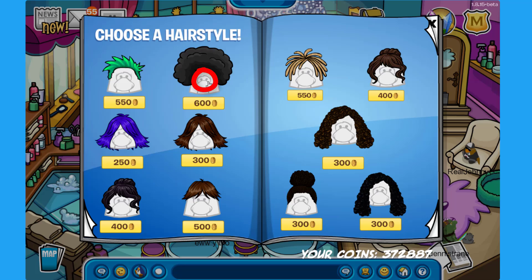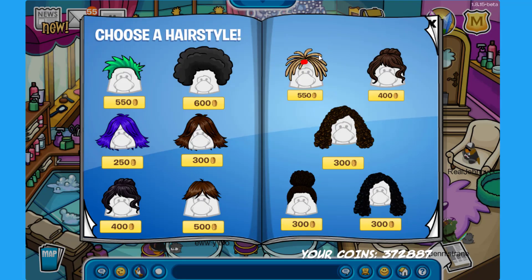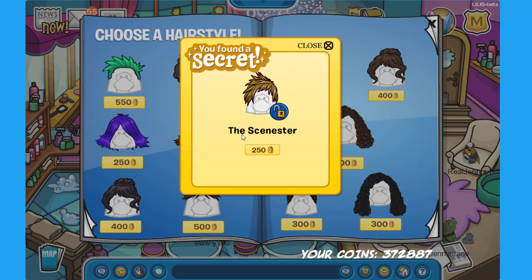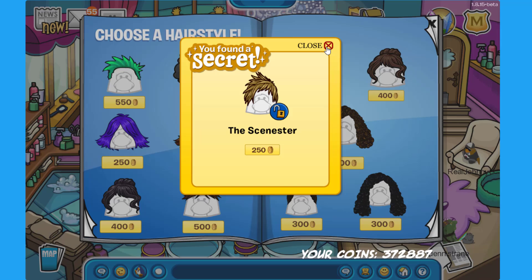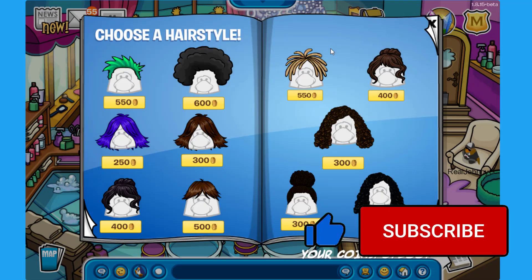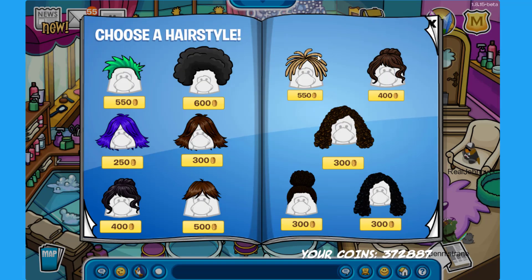The first secret is on this wig over here — if you click on its right eye you can find the Tuft for 250 coins. The next secret is on this other wig on the right side — click on its right eye to find the Sinister for 250 coins. On this wig on the top right corner, click its right eye to find the Flouncy for 600 coins.